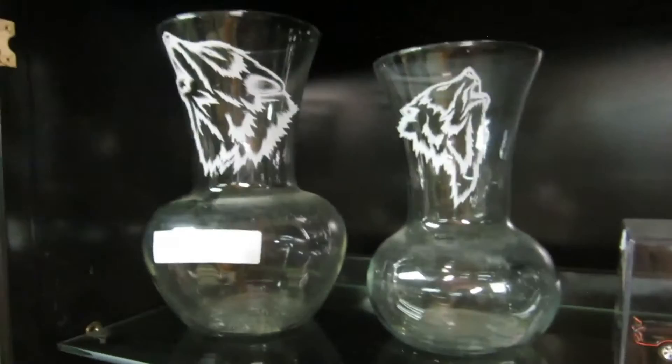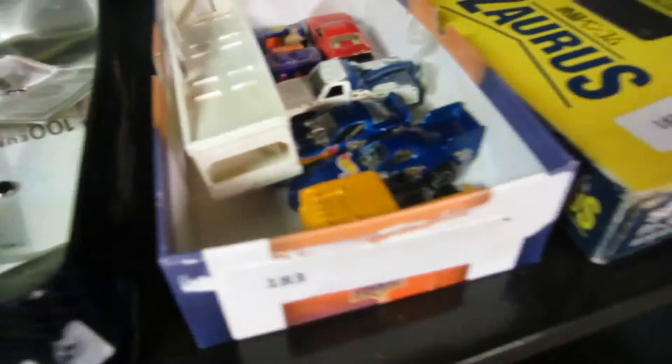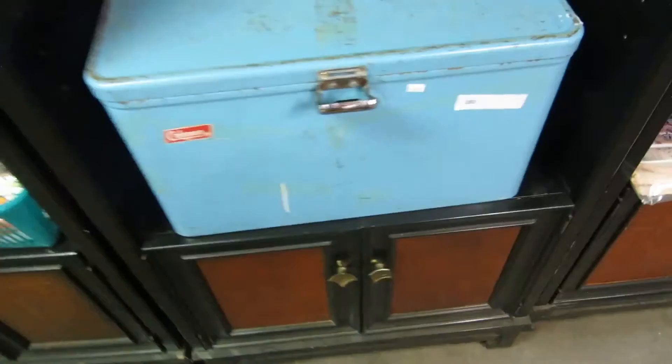We got the Batmobile and Batboat — that's pretty cool. Some more etched vases, really neat. We also have some billfolds for money, some cars, a Zyra's Sharp — I think they call it a phone now. We got an old Coleman cooler.